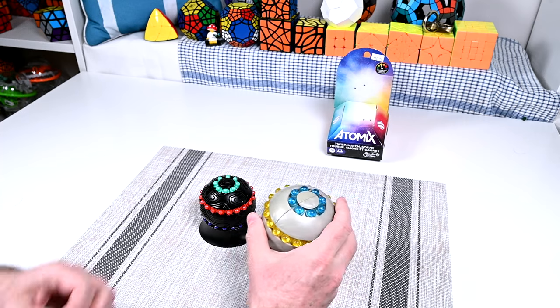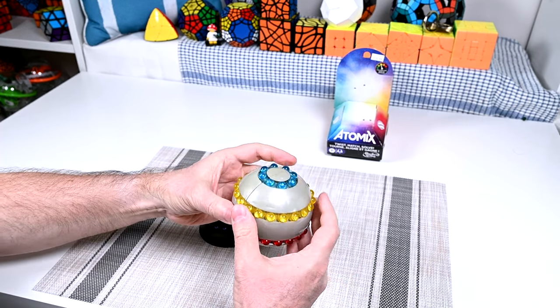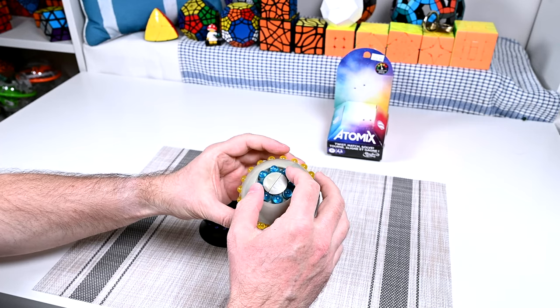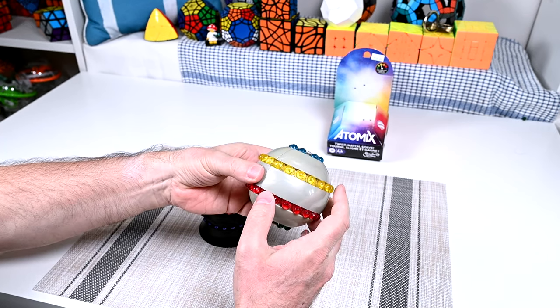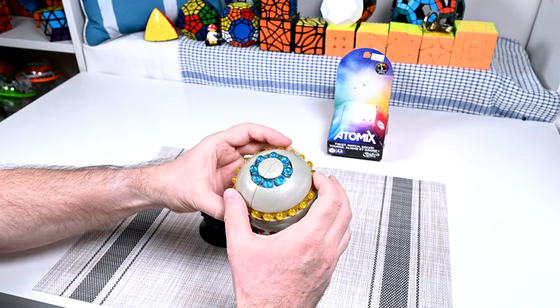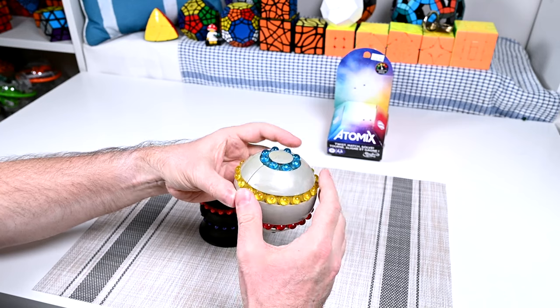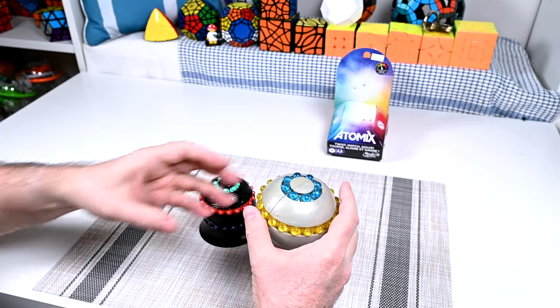I feel a little guilty playing with this, because it really is a collector's item. Moving bead puzzles are a lot of fun — if you follow my channel, you probably already know that I really like this type of thing. The beads make a pleasant swishing sound as they move, and the mechanism makes a nice little clicking noise.